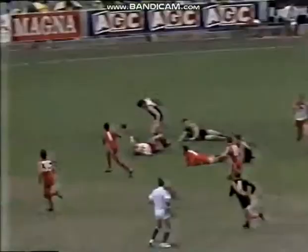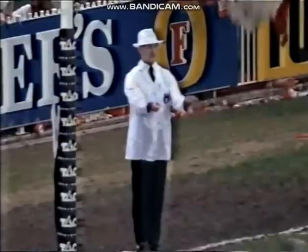Here's Lees — he's collected, down he goes. Mitten-Connell to Lawson. Big surge by Sydney.